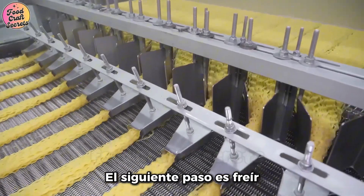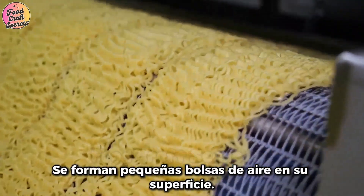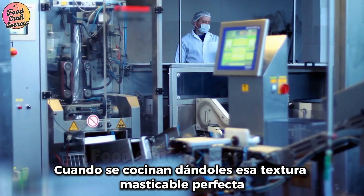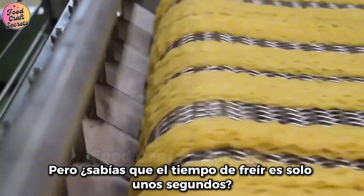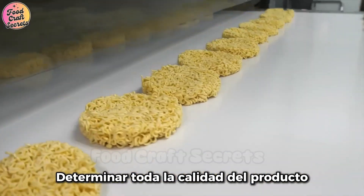The next step is deep-frying — one of the most crucial processes. As the noodles are briefly submerged in hot oil, tiny air pockets form on their surface. These air pockets allow the noodles to absorb water quickly when cooked, giving them that perfect chewy texture. The frying time is only a few seconds — a few short seconds determine the entire quality of the product.